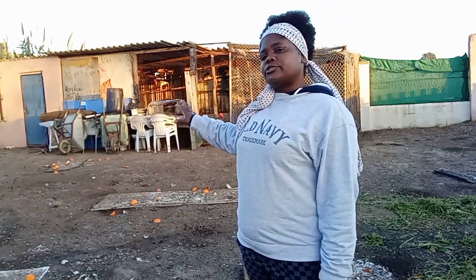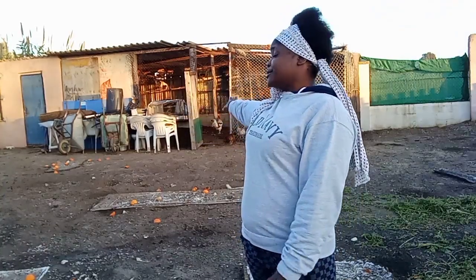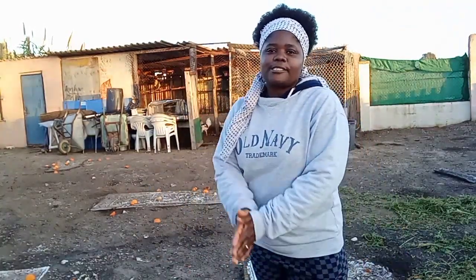Remember here, people who keep chickens treat them like family — it's not for eating. They only give eggs. When the chicken is old, they let it die and throw it in the garbage. Or if they are selling, they just give it to you — they don't want to know what is happening to it.